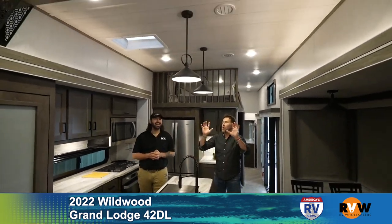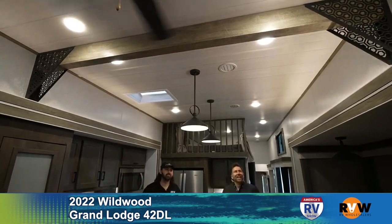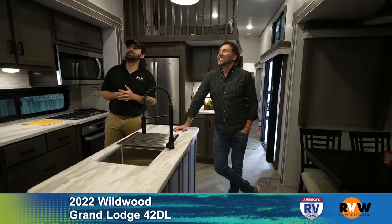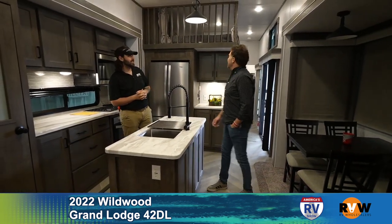Up above the entrance there's a decorative feature — very minor, serves no purpose other than it looks cool. It caught my eye right away. It has no structural or weight-bearing value, just a cool feature to keep it classy.